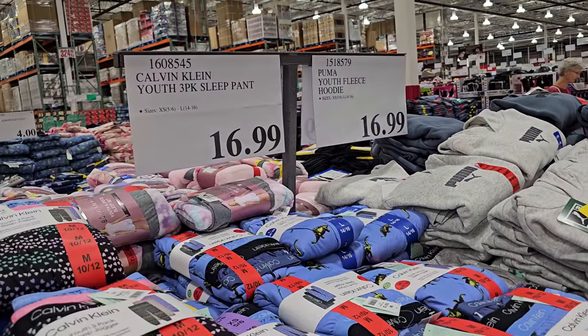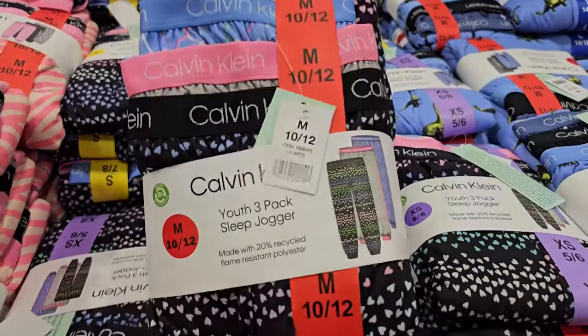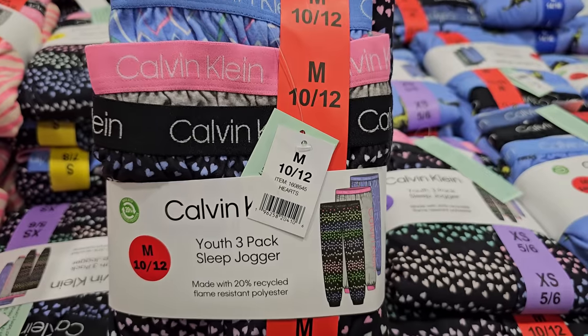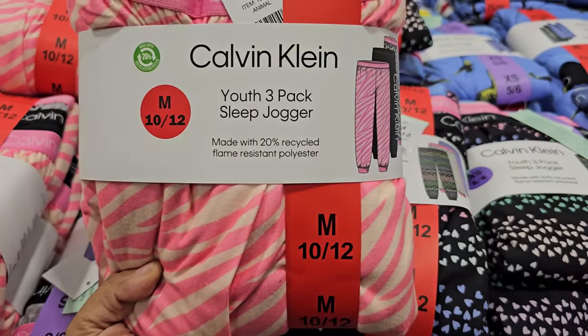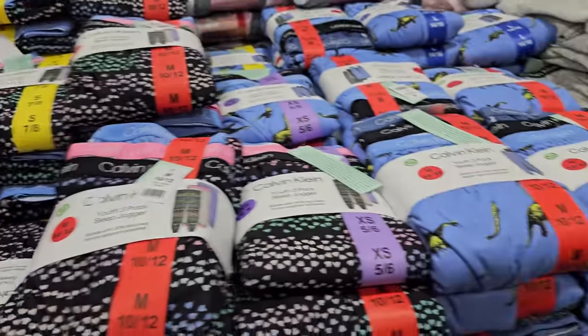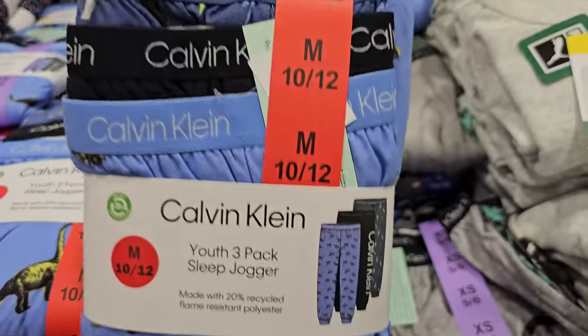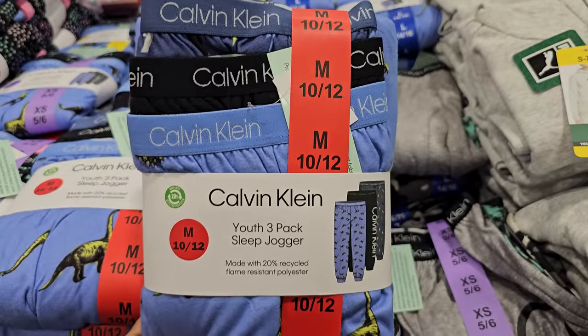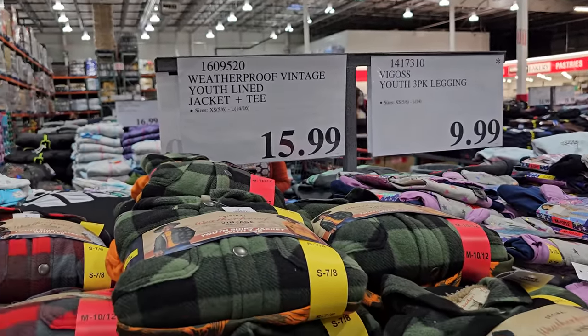And more youth Calvin Klein's for $17 — these are joggers, you get three joggers in here. Looks like a dinosaur one for little boys and a lightning bolt. And the youth line jacket and tee are $15.99.